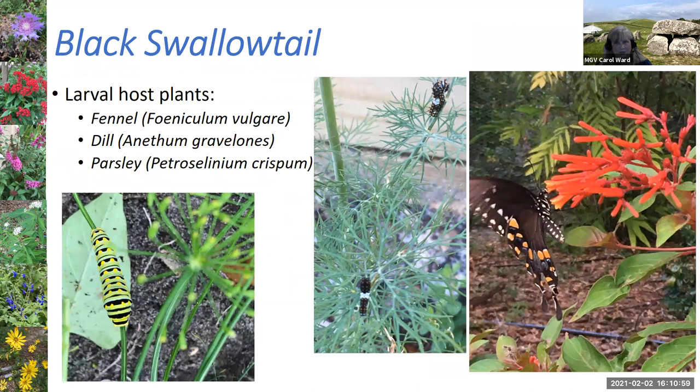The black swallowtail is probably one of the easiest to have a host plant for, because it uses a number of different herbs — fennel, dill, and parsley. While these are non-native plants, they work very nicely. I like to have an herb garden where I grow extra plants just so the caterpillars can destroy it, and I don't get upset when they've eaten all the parsley. Here are pictures of two different instar stages for the black swallowtail — small dark caterpillars with a white saddle, then a larger one close to forming its chrysalis. The adult black swallowtail shown is using my firebush as a nectar plant.